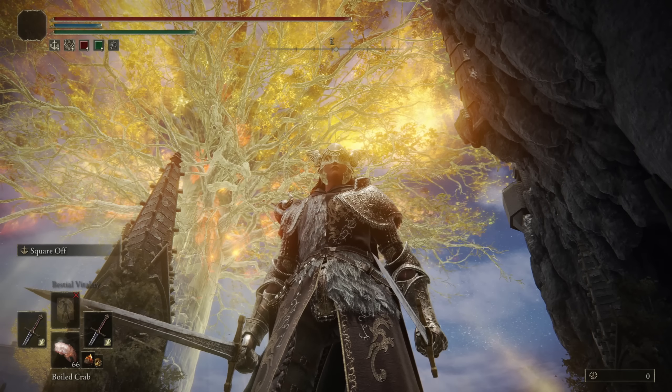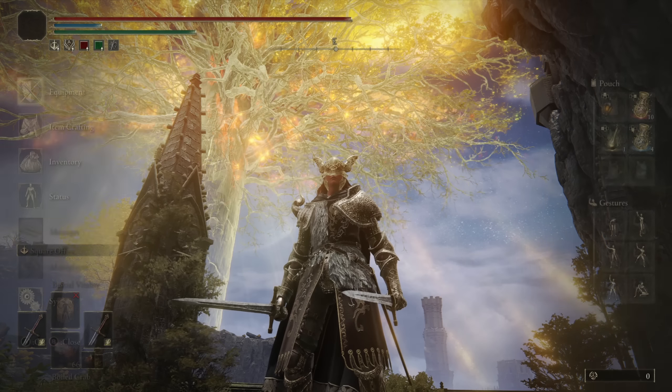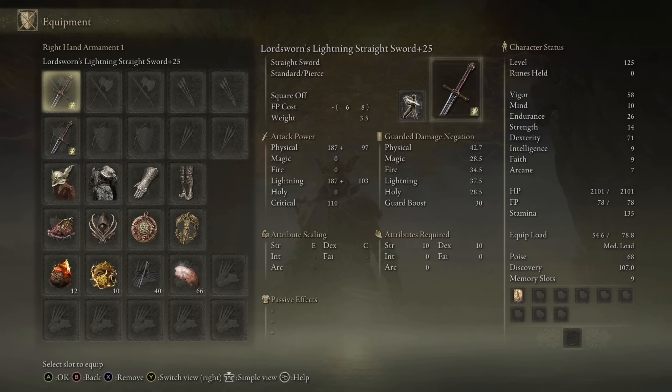ChaseTheBro here and welcome back to another Elden Ring Weapon Showcase. Today we're going to be taking a look at the Lord Sworn Straight Sword, a straight sword with optimal scaling in both strength and dexterity, so whether you want to go the heavy route or the keen route it's really up to you.